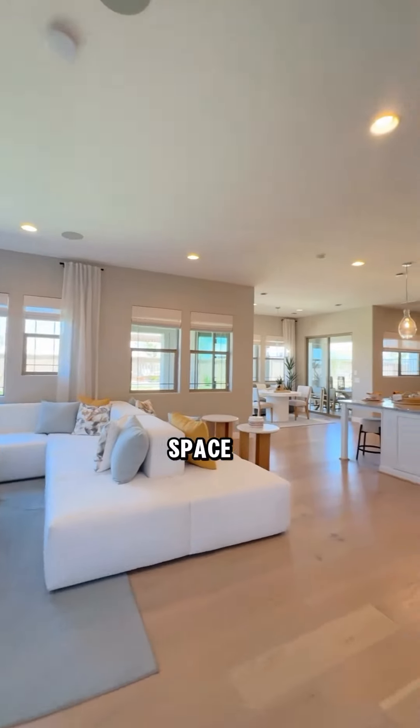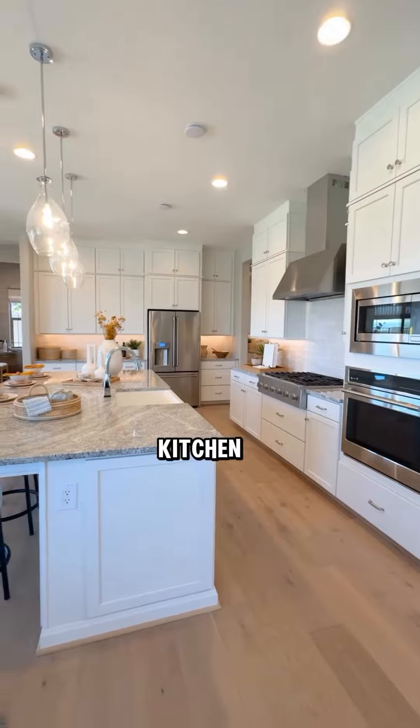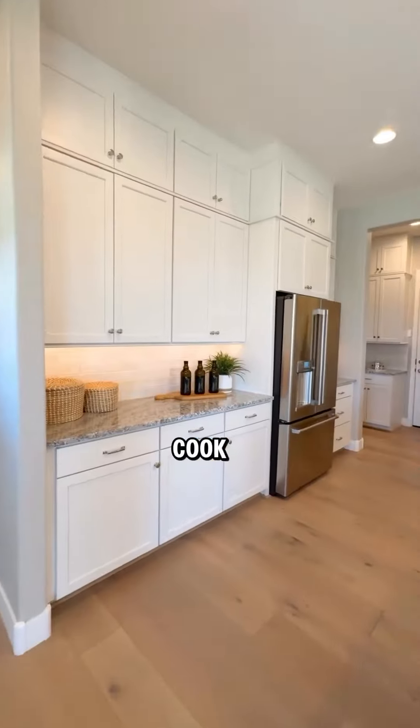Look at this living space — nice open floor plan. Loving that kitchen. So beautiful. Nice and spacious. Could definitely cook some good meals here.